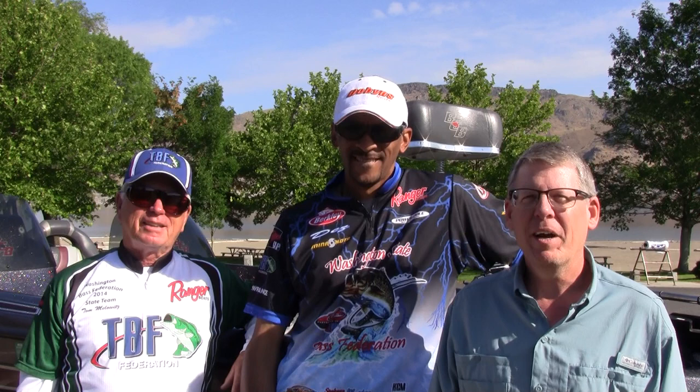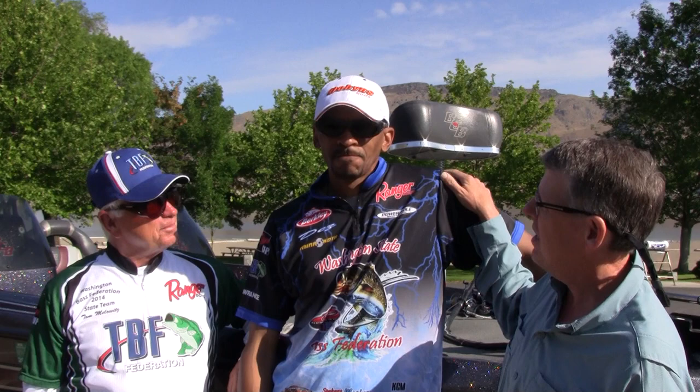Hi everyone, Mike Carey with Northwest Fishing Reports. I'm here today with Big Bass Des and Tom Melowitz. We are at Lake Roosevelt. It's going to be hot today but hopefully not as hot as the fishing.